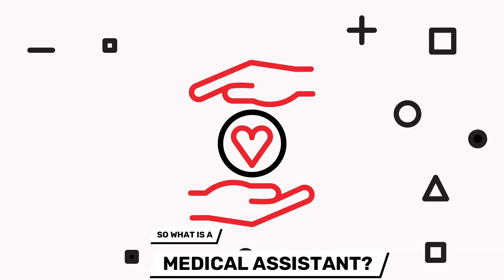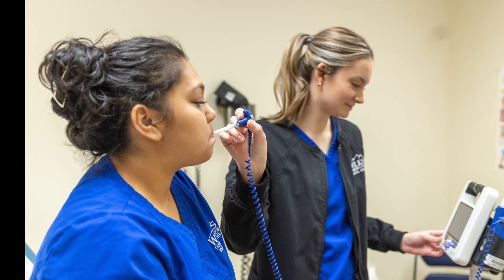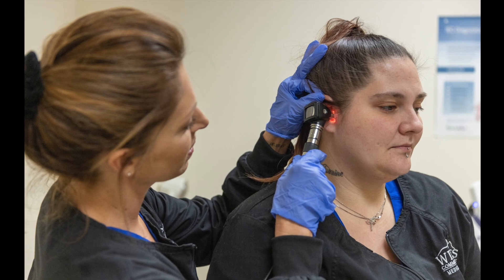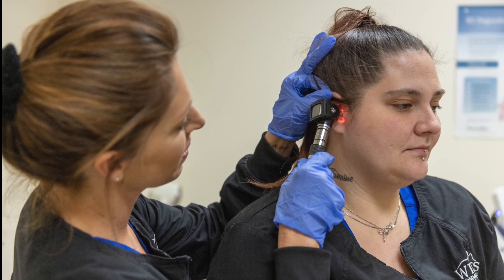Medical assistants are trained to work in ambulatory care settings. They are the most versatile employees in health care. They are trained to work in all areas of the medical office in the administrative, clinical, and laboratory settings.